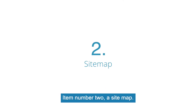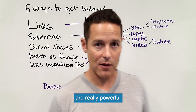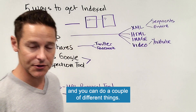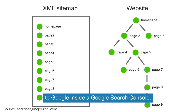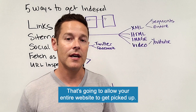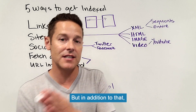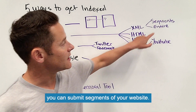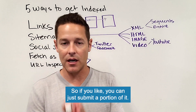Item number two: a sitemap. What a lot of people don't realize is that sitemaps are really powerful. You can do a couple of different things. The first is you can submit an XML sitemap to Google inside of Google Search Console, which is going to allow your entire website to get picked up. In addition to that, you can submit segments of your website — just a portion of it.